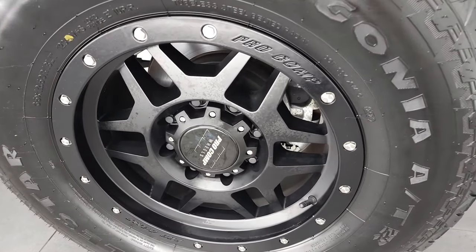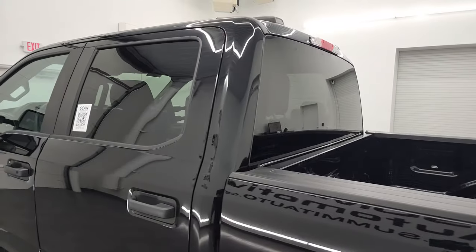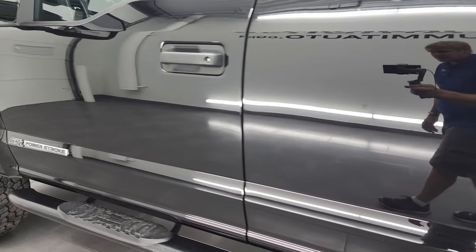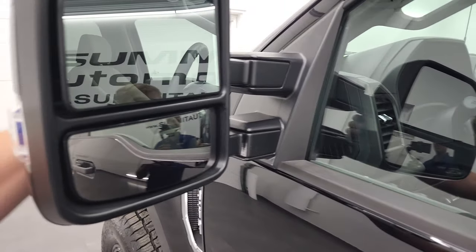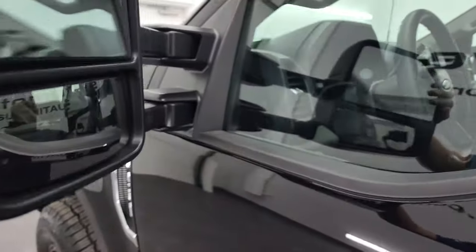This back rim, for full disclosure, is in fantastic condition as well. Take note of the cab and doors and just how reflective and nice that paint is on this truck. This one does come with the heated telescopic tow mirrors — they can telescope out and also fold in.